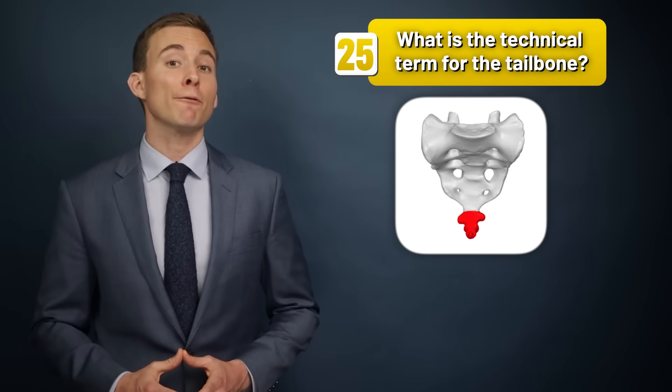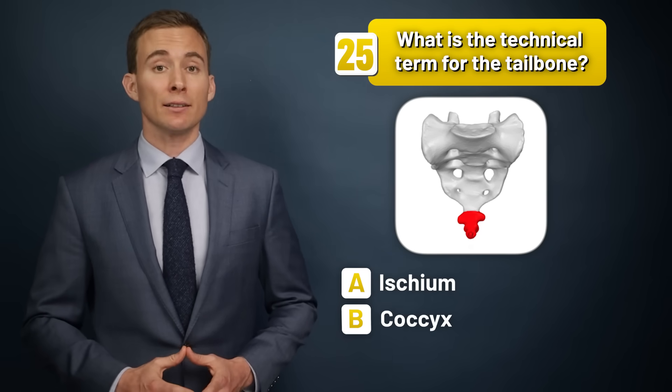What is the technical term for the tailbone — the ischium, the coccyx, or the sacrum?